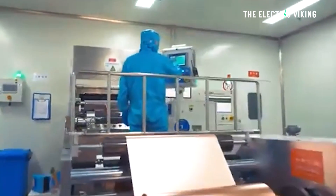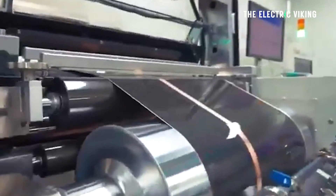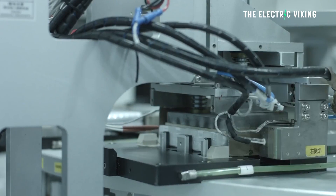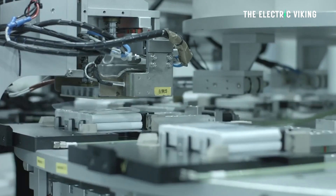I'm Sam Evans, you're watching The Electric Viking. CATL and BYD are actually collaborating on solid-state sodium-ion batteries, but they are direct rivals when it comes to lithium-ion phosphate batteries — in particular, when it comes to supplying Tesla.